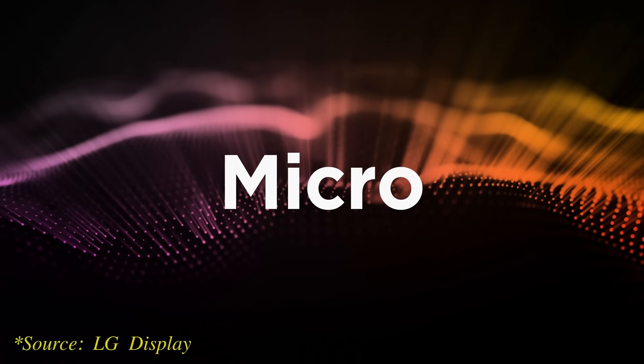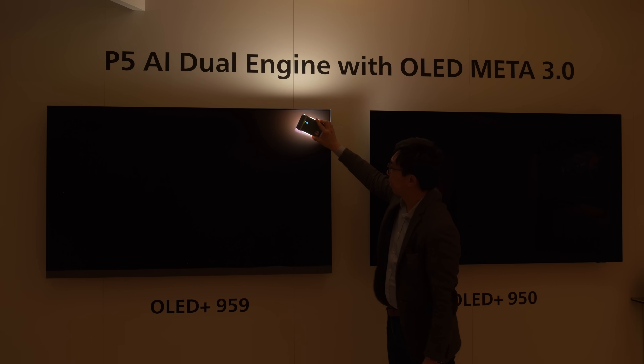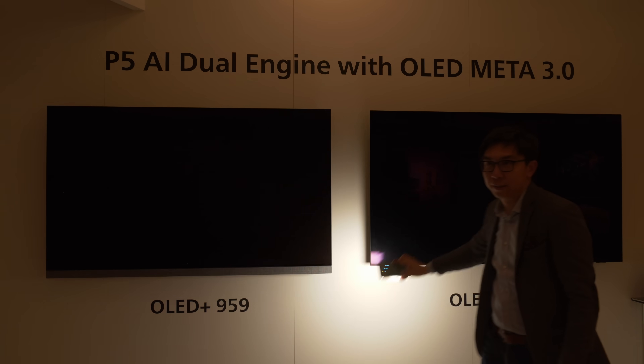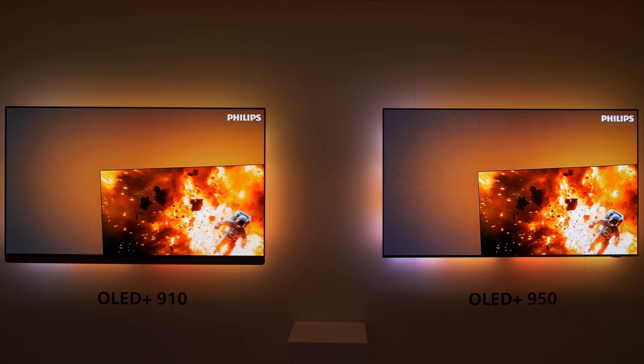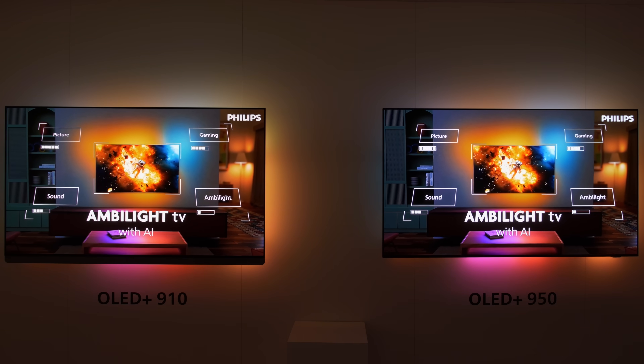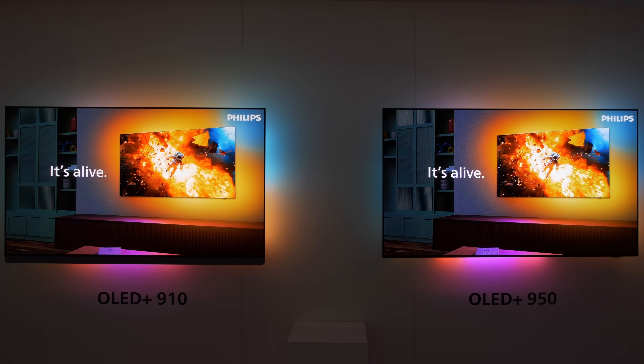Because the next-gen 4-stack OLED panel doesn't use MLA or Micro Lens Array technology, the Philips 950 and 910 could preserve inky blacks and accurate colours better than last year's 959 in the presence of ambient light. Both the Philips OLED Plus 950 and 910 will also feature 4-sided Ambilight to give a more immersive bias lighting experience than the 3-sided Ambilight on last year's flagship 959.